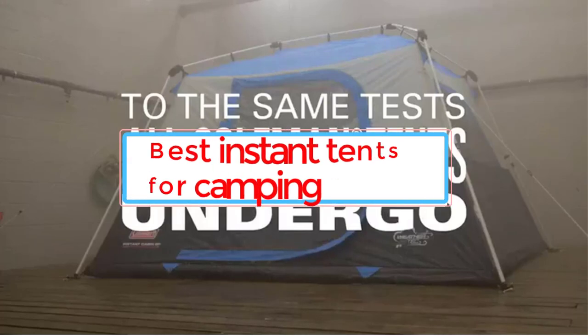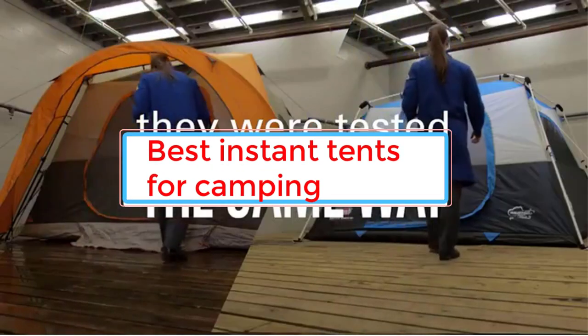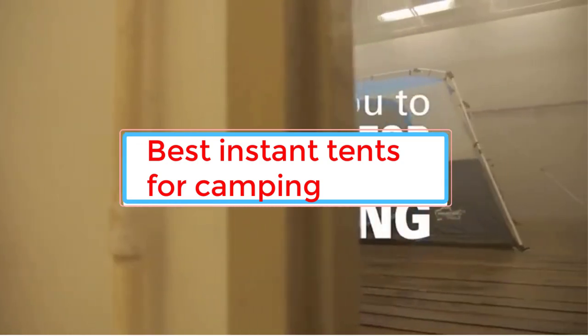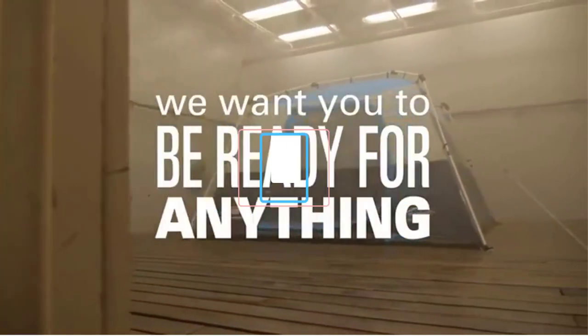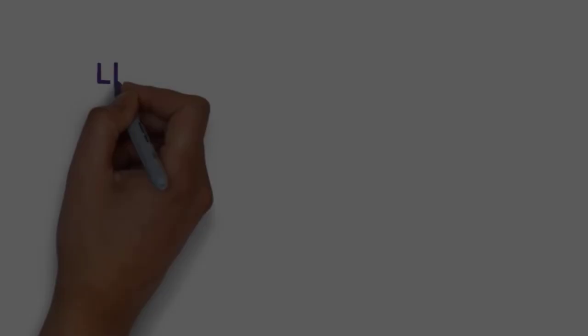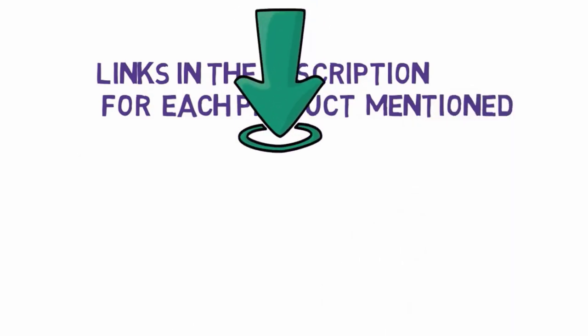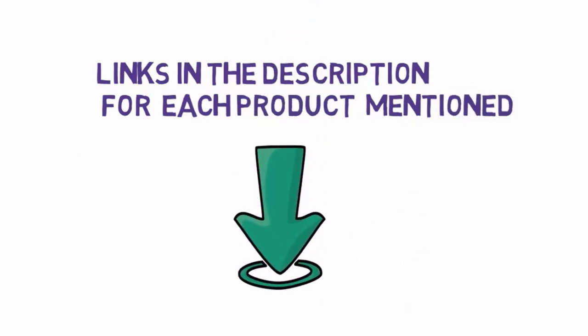Are you looking for the best instant tents for camping? In this video we will look at some of the 7 best instant tents for camping on the market. Before we get started with our video, we have included links in the description, so make sure you check those out to see which one is in your budget range.